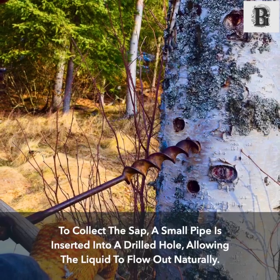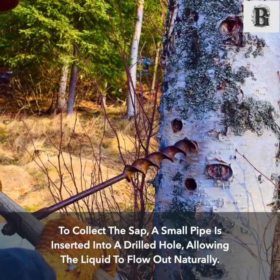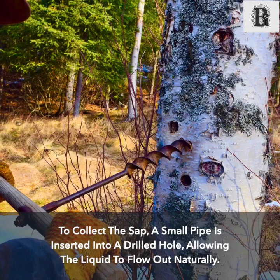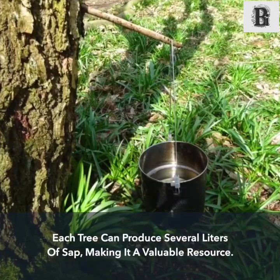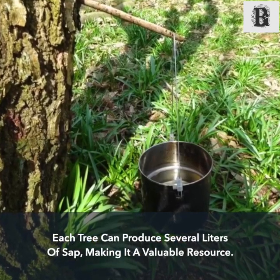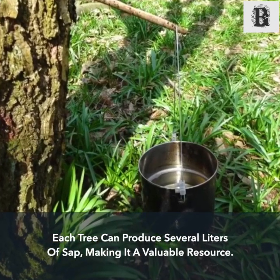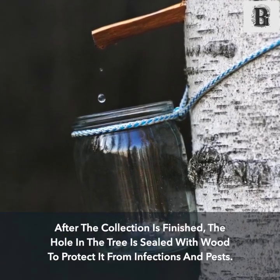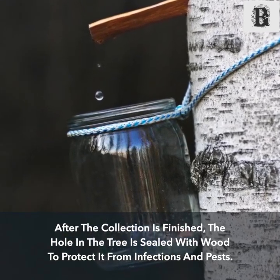To collect the sap, a small pipe is inserted into a drilled hole, allowing the liquid to flow out naturally. Each tree can produce several liters of sap, making it a valuable resource. After the collection is finished, the hole in the tree is sealed with wood to protect it from infections and pests.